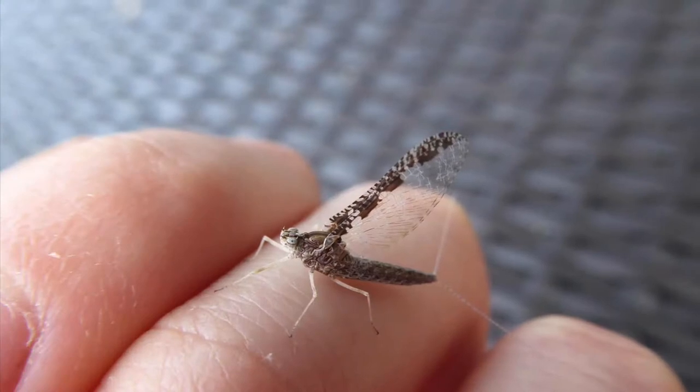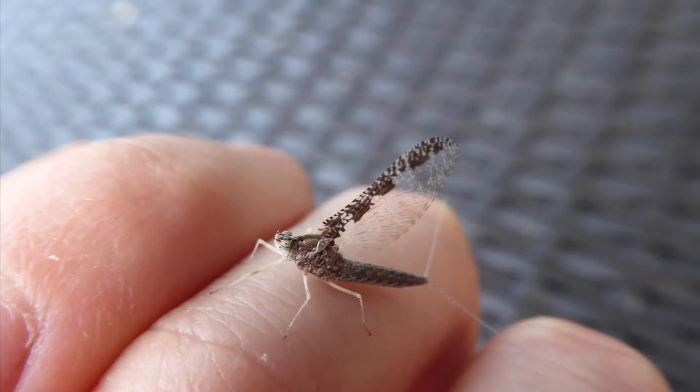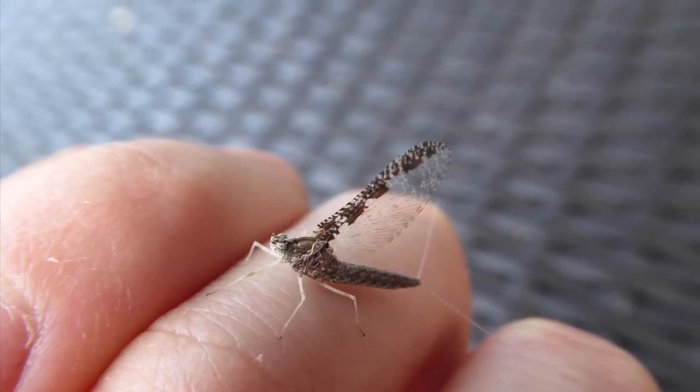It's turned quite cold recently, and I'm sure you're thinking that there probably might not be as many insects around right now. But actually, they are still around, including this mayfly. Despite its name, it is still around in August.